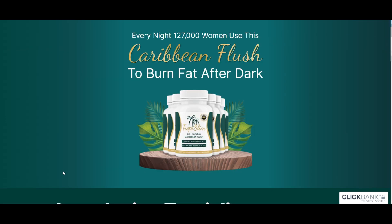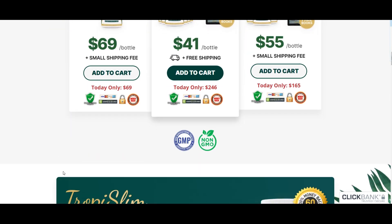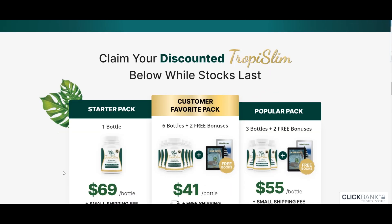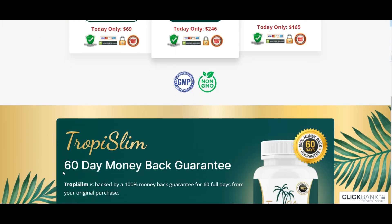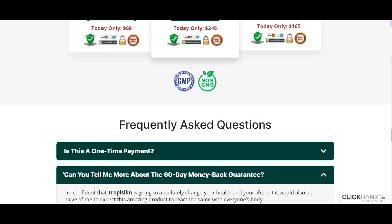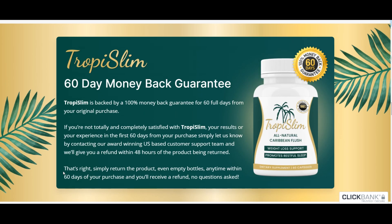Here's the important bit: only buy Tropy Slim through the manufacturer's official website — the link is in the video description. And one more thing, stick to the recommended treatment plan. They suggest at least 3-6 months for the best results. Take 2 capsules a day and don't skip days. Your body needs time to adapt and absorb all the good stuff.